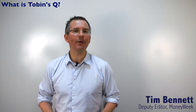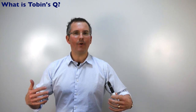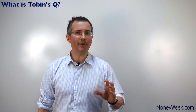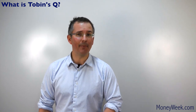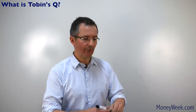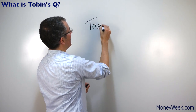Is there a single number that will tell you whether the stock market as a whole is overvalued or undervalued, and therefore whether it's a good time to buy or sell? And is there a number that will tell you whether individual sectors and companies are over or undervalued? Well, many investors would love to find it. And for fans, Tobin's Q could be such a number.